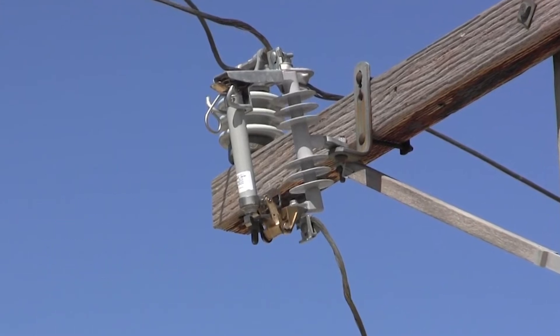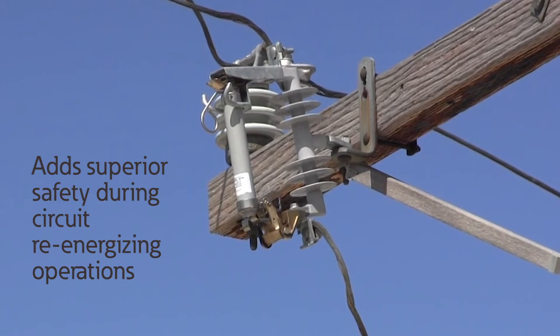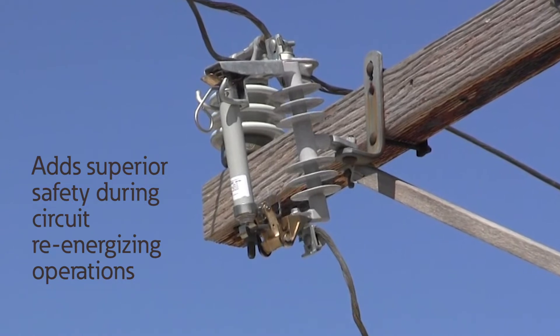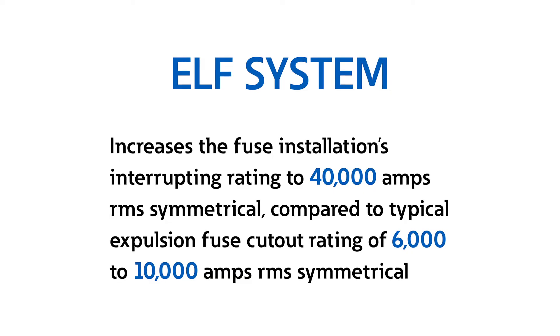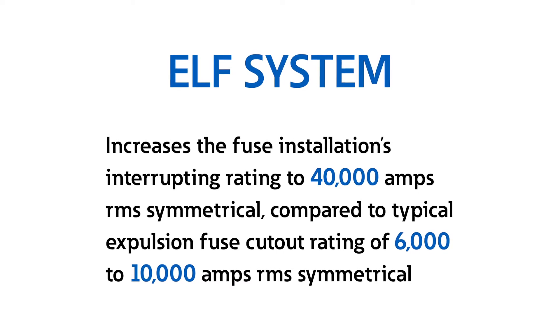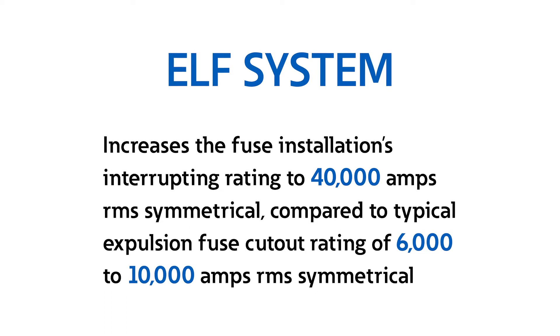Most importantly to line personnel, the ELF Fuse adds superior safety during circuit re-energizing operations, with its quiet interruption of fault currents without expulsive force. No gas, sparks, or debris is ever emitted. It increases the fuse installation's interrupting rating to 40,000 amps RMS symmetrical, compared to the typical expulsion fuse cutout rating of 6,000 to 10,000 amps RMS symmetrical.